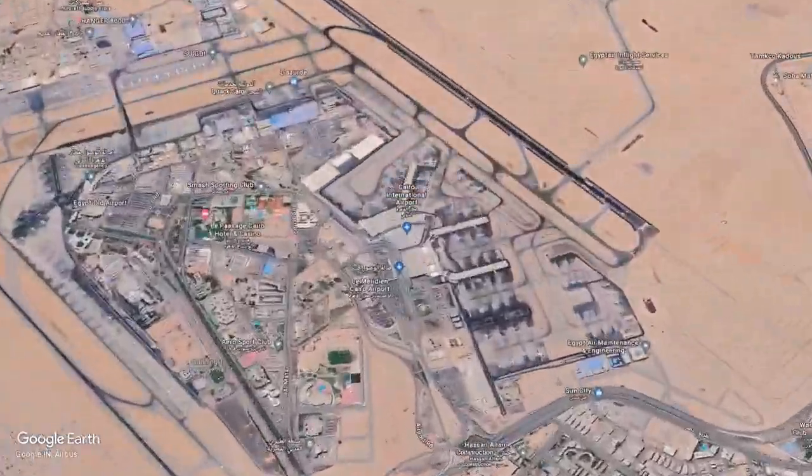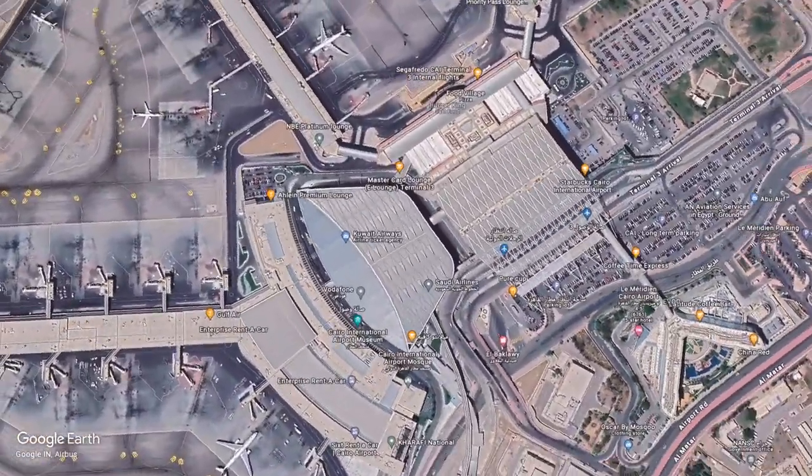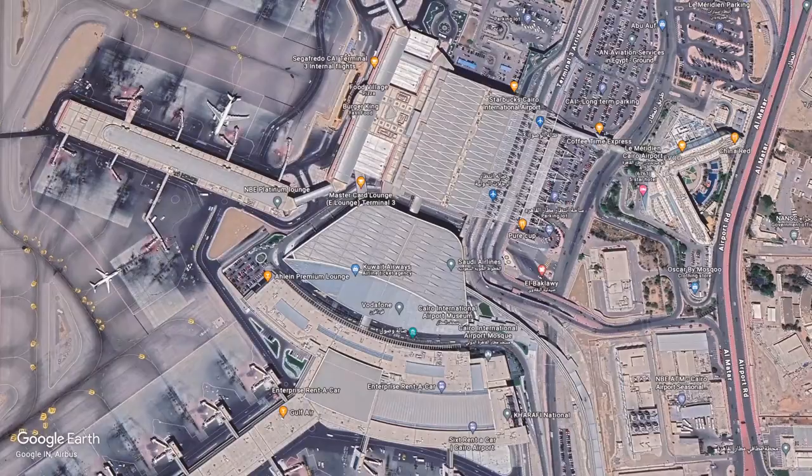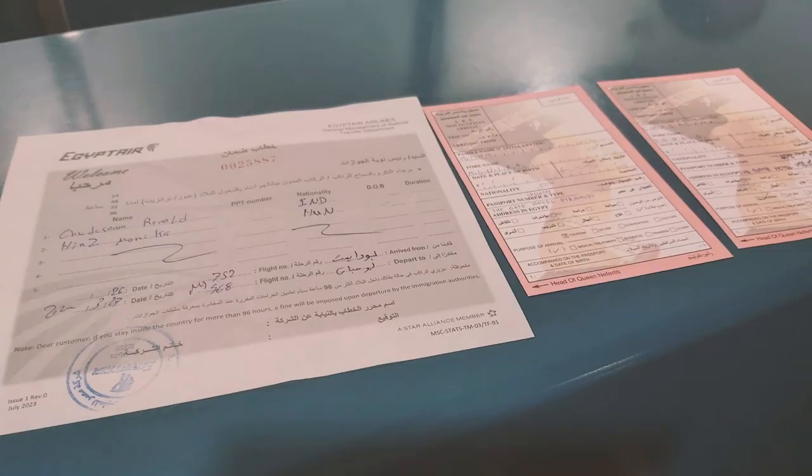The Cairo airport was chaotic, and the staff gave us the wrong directions about the transit visa. But there is a free transit visa — check the links below. Keep an eye out for the Egypt Air Transit Accommodation Desk. After a few wrong turns, we finally got the necessary document and filled out the forms. It was a bit of a hassle, but we made it through immigration.